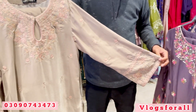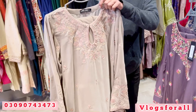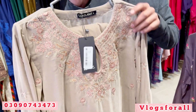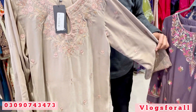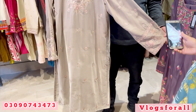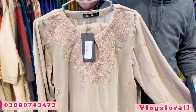The next outfit is in velvet. There is full sequins work. The embroidery is on the skin. It is a pink and green shade, also on the sleeves and the neckline. The work is also on the trouser. It is a two-piece article and will be in the range of 9,000.